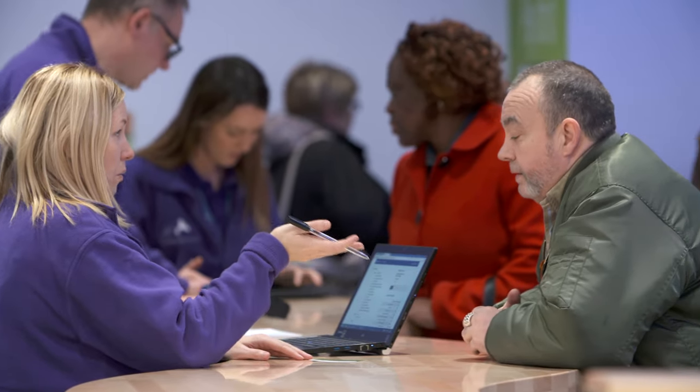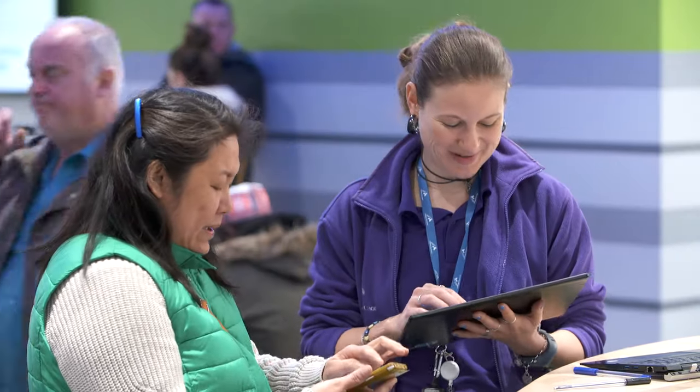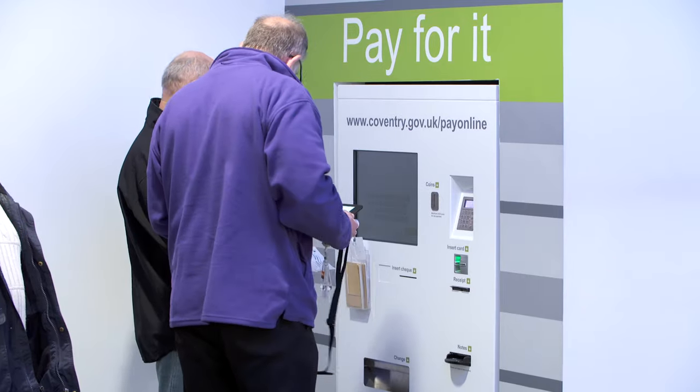This is our customer service centre. In here we deal with a majority of our face-to-face requirements. There are lots and lots of services that we're providing and we've pulled all of those together into one place, from housing benefits right the way through to adult social care.